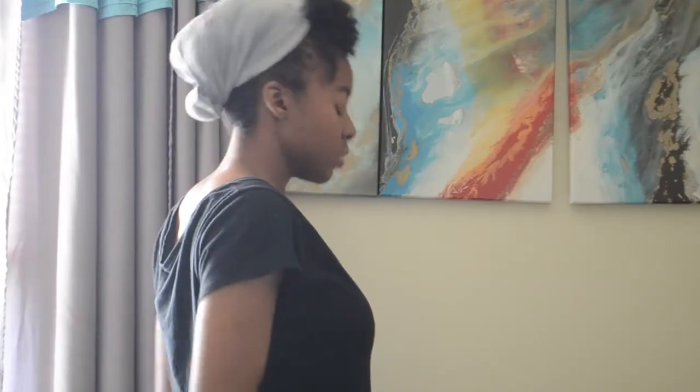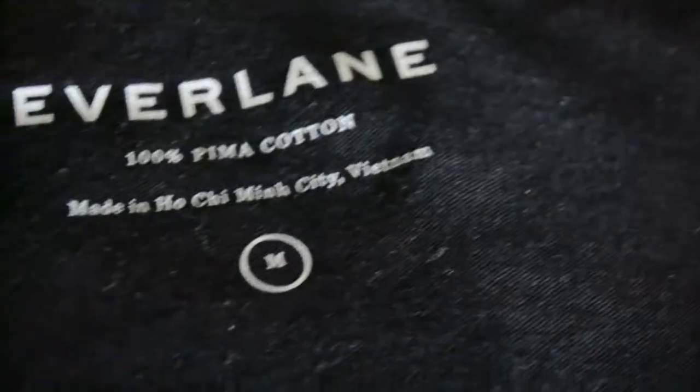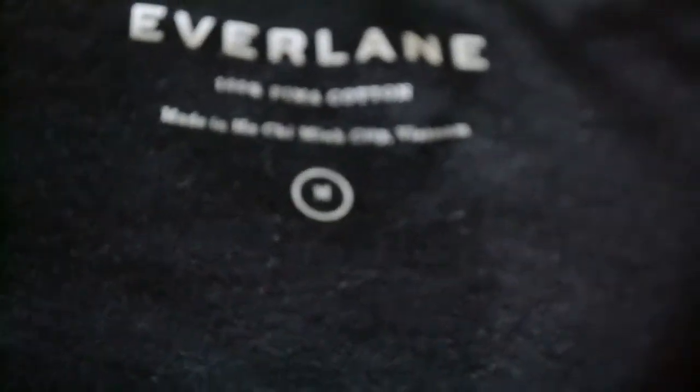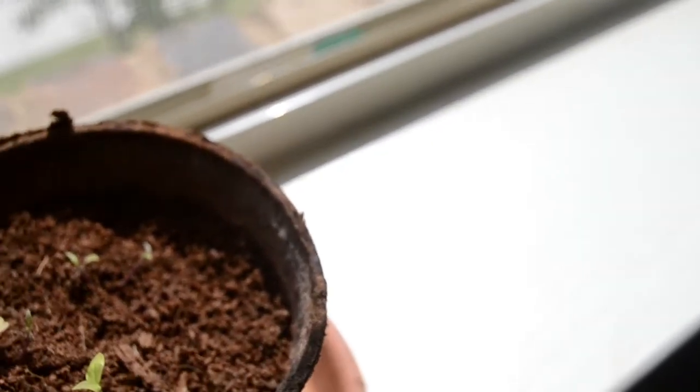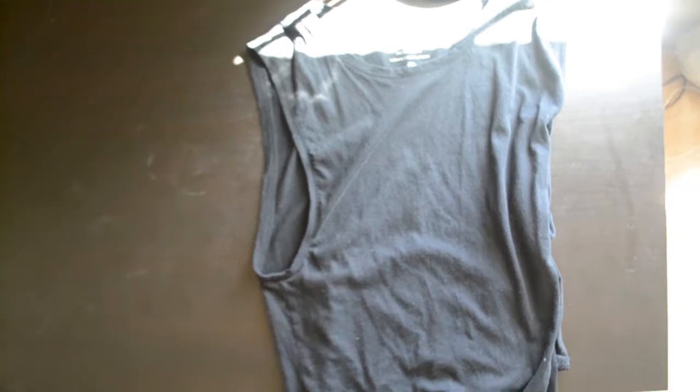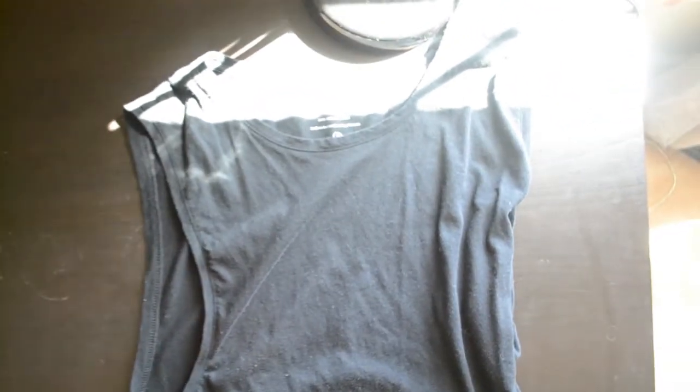I'm currently trying to transition to a more eco-conscious and minimal lifestyle, and I was researching some companies. I really wanted something that felt great, was breathable, was good quality, and made with the environment in mind. A couple of the stores I wanted to buy from were either sold out or their prices were a bit high for me. I then stumbled upon Everlane.